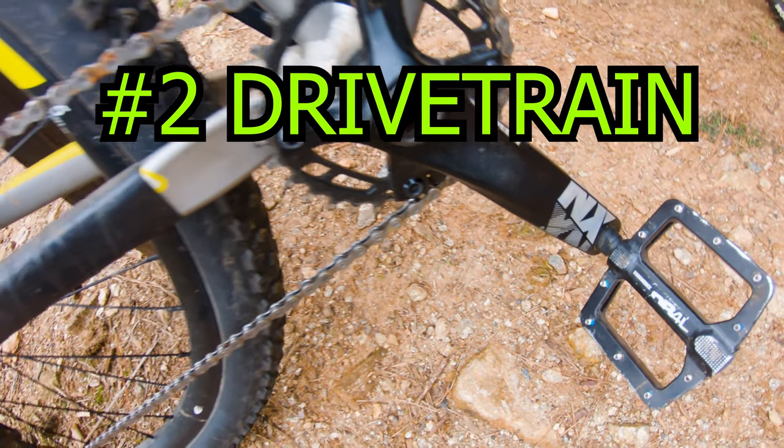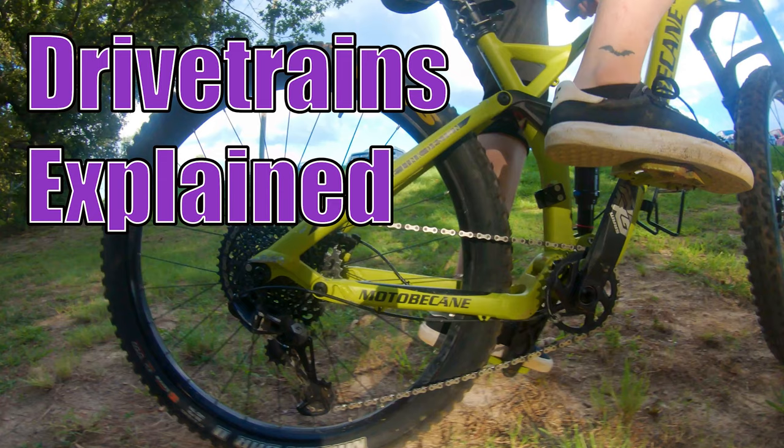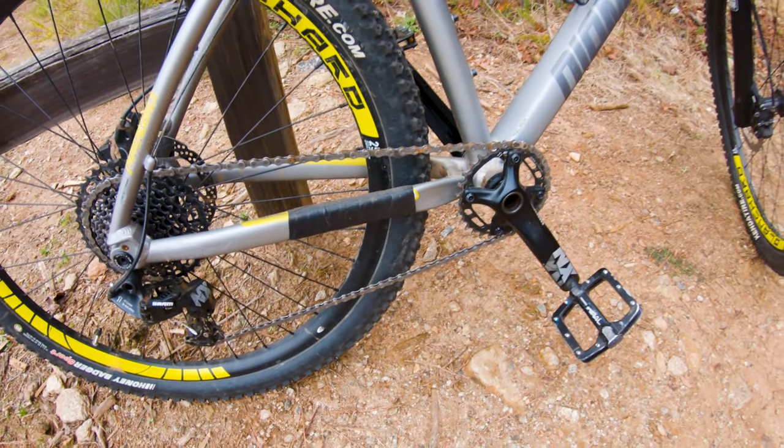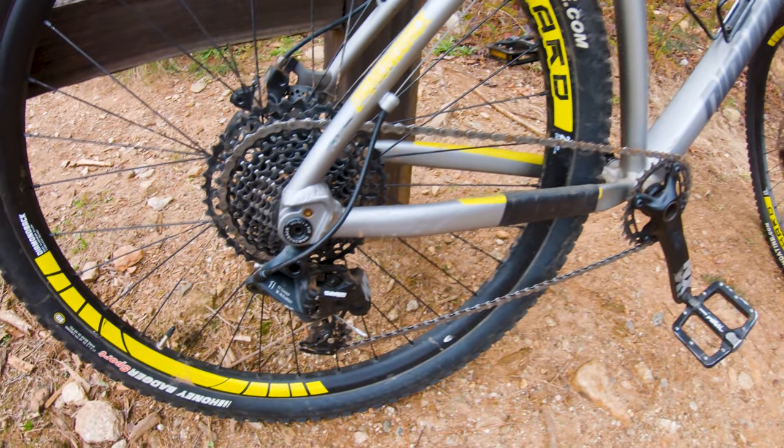Another feature that has become standard over the last five years in mountain biking is the 1x drivetrain. If you haven't seen my drivetrain video explaining the difference between a 1x and a multi-chainring setup, check that out for a more detailed explanation. A 1x simply means you have a single chainring in the front, so you only have one derailleur and shifter controlling the rear.